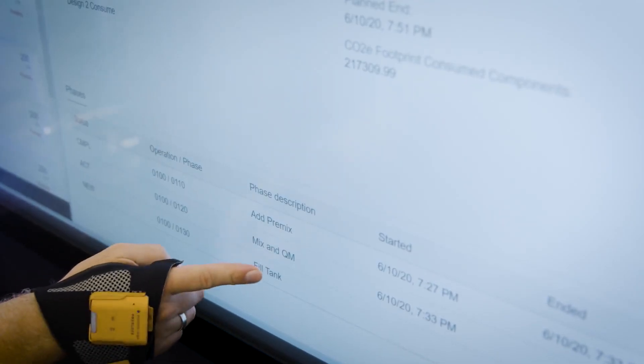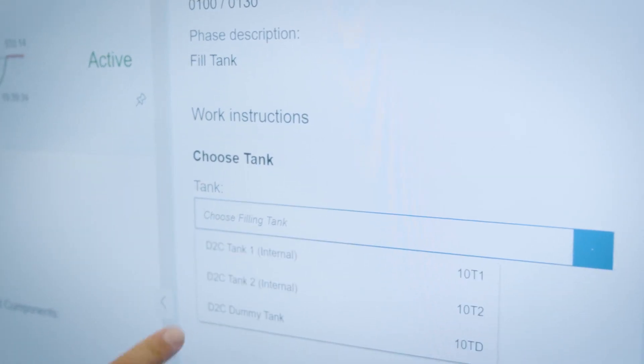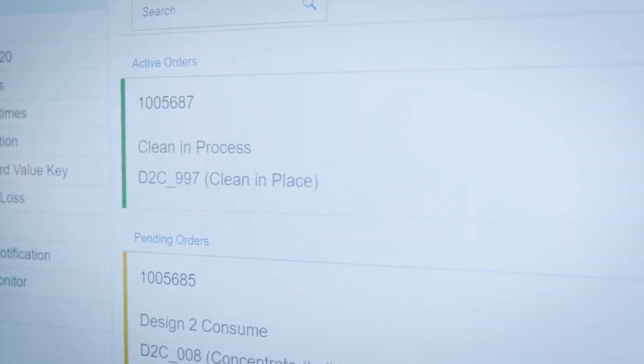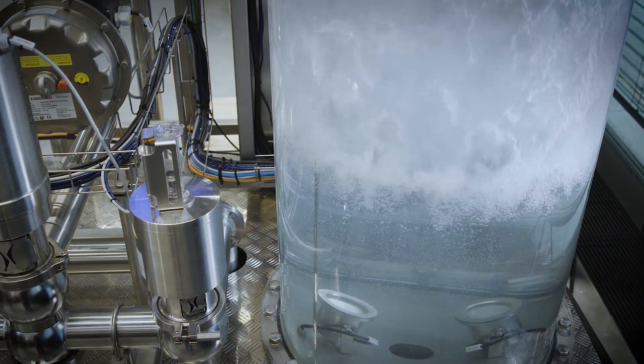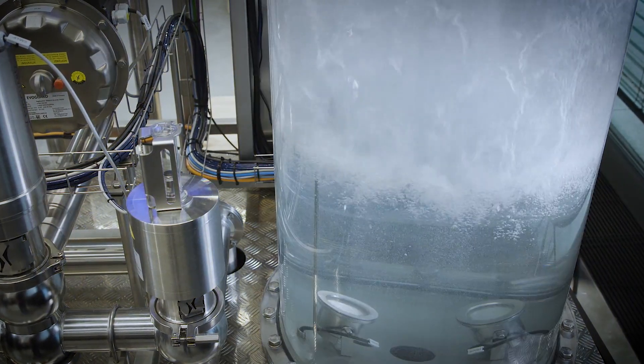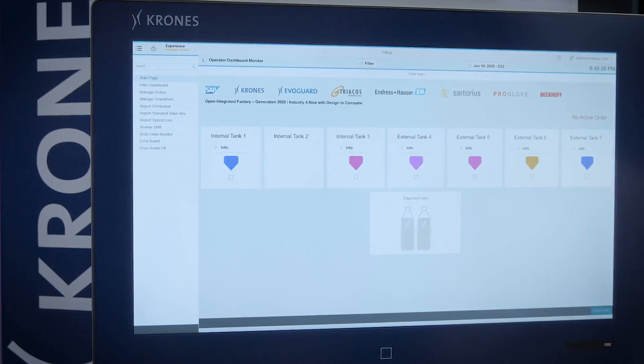The finished mixed concentrate is then transferred to the intermediate storage tanks. The mixing machine automatically starts a cleaning process to be ready for the next batch. In the third phase, the operator benefits from a graphical overview showing all tanks available.